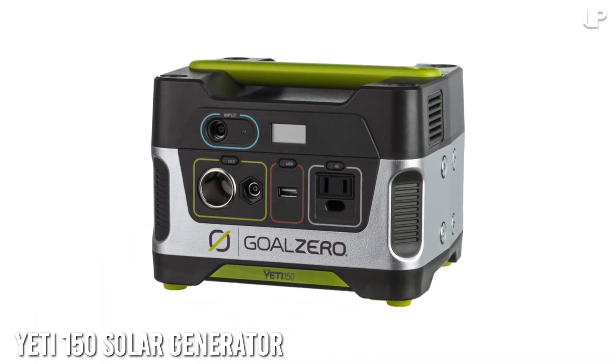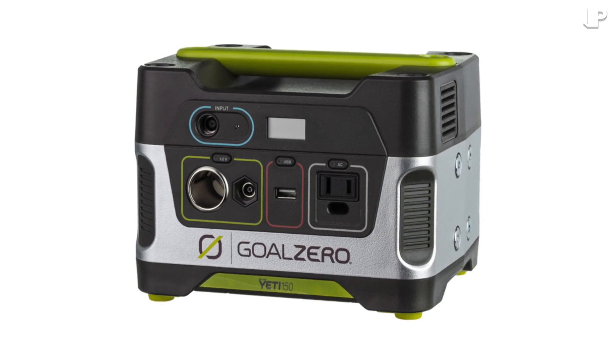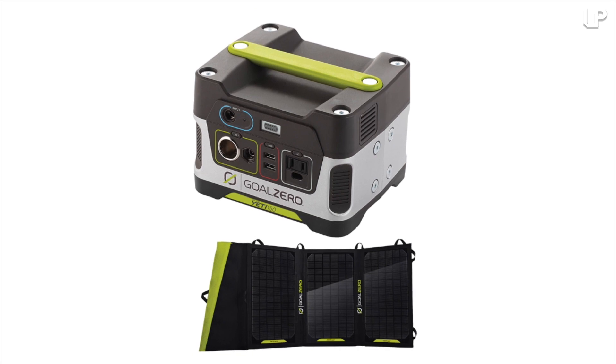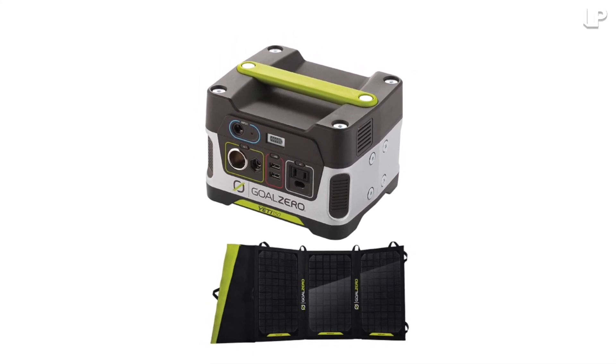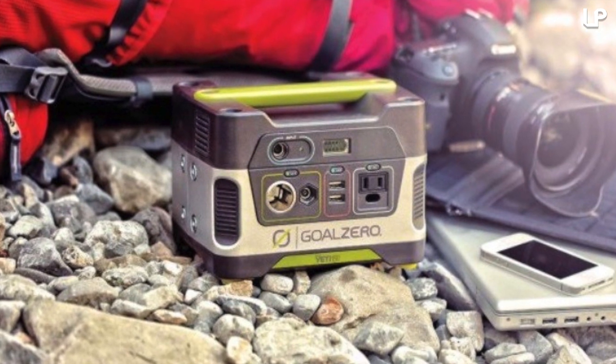Number 5: Goal Zero Yeti 150 Solar Generator. Storing power for up to six months, this little miracle has inputs for every kind of device, supporting car chargers, USB, and standard AC inputs. With a battery capacity of 12 volts, 150 watts, and 14 amps,